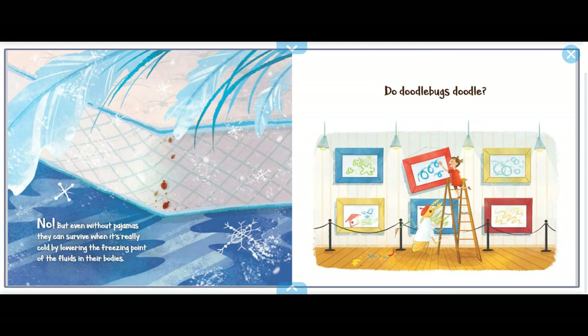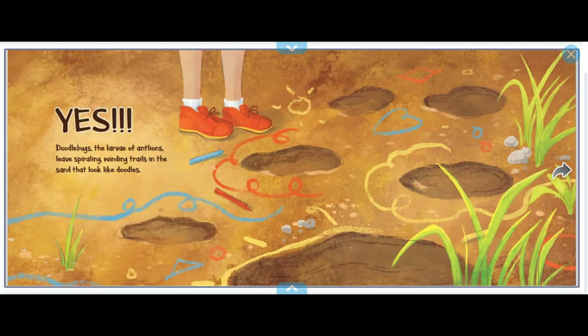Do doodlebugs doodle? Yes! Doodlebugs — the larvae of ant lions — have spiraling, winding trails in the sand that look like doodles.